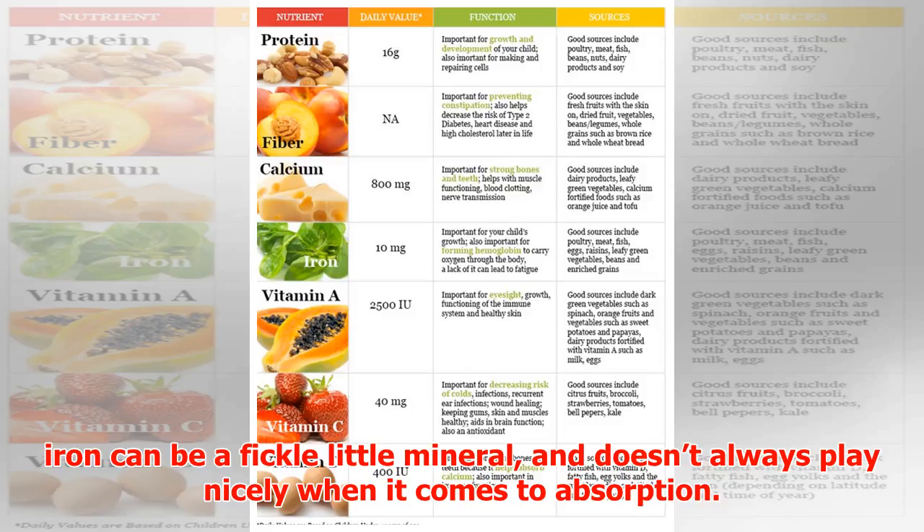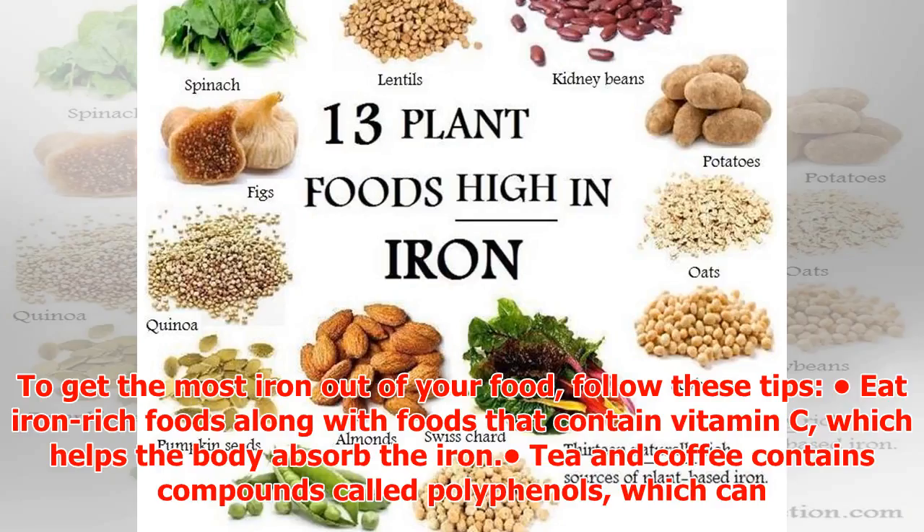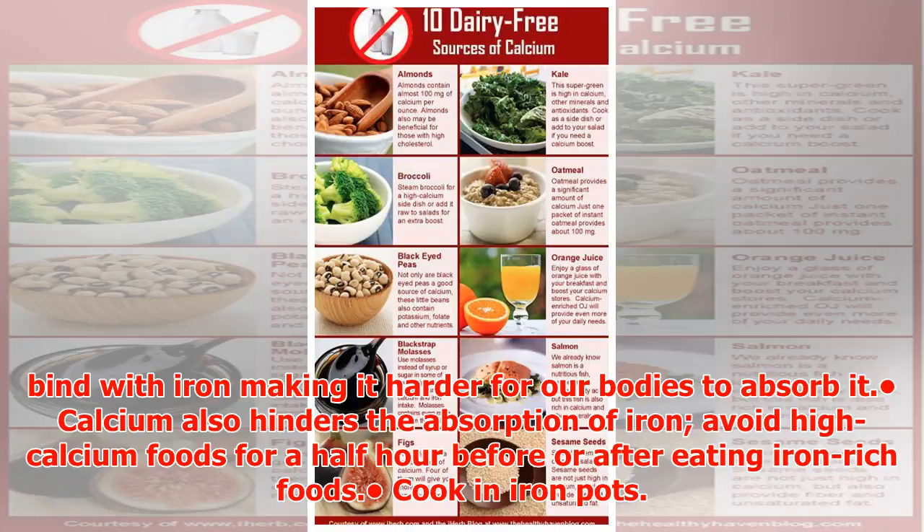Source: USDA/HHS Dietary Guidelines for Americans. That said, it should be noted that iron can be a fickle mineral and doesn't always play nicely when it comes to absorption. To get the most iron out of your food, follow these tips: eat iron-rich foods along with foods that contain vitamin C, which helps the body absorb the iron.